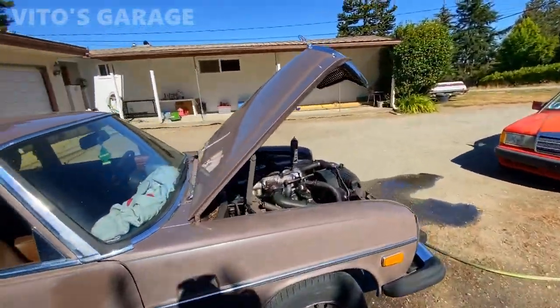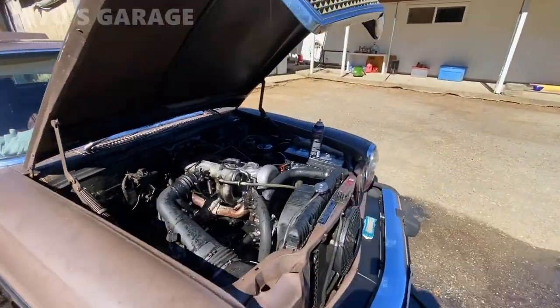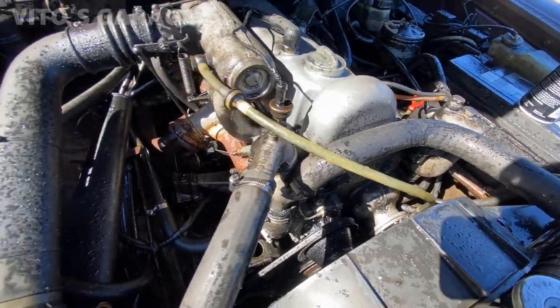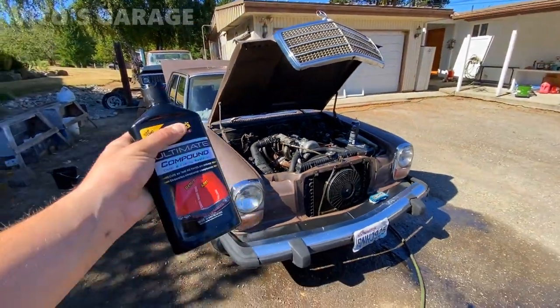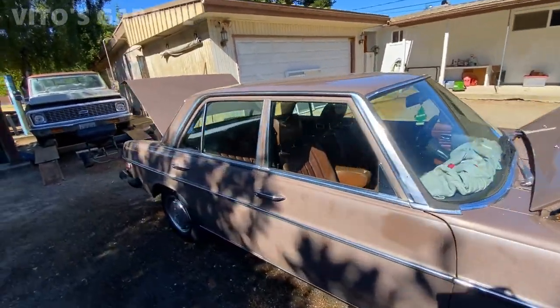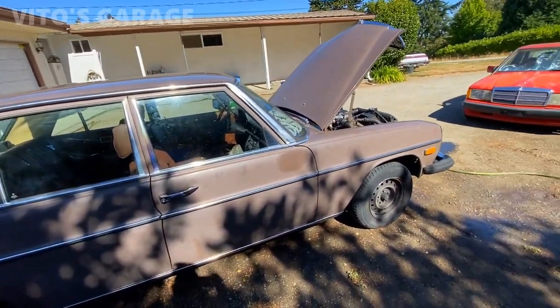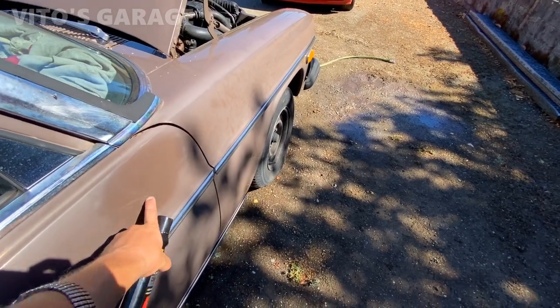I washed the car and it's drying up. I also washed the engine bay just a little bit, so that's drying too. There are a bunch of oil leaks. Now I'm going to use the polisher — polishing compound — and a tiny sponge to hand polish it, starting with this area right here.